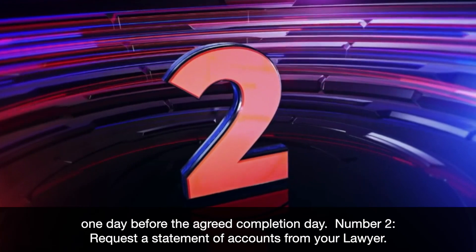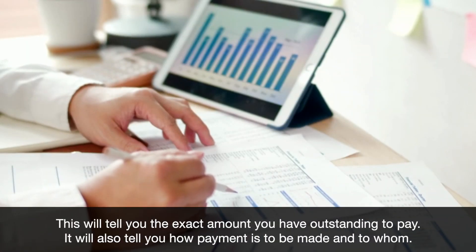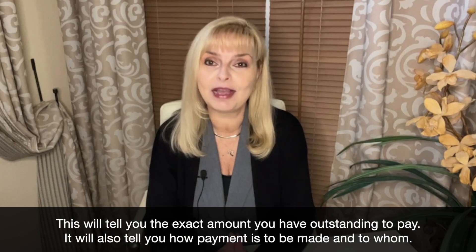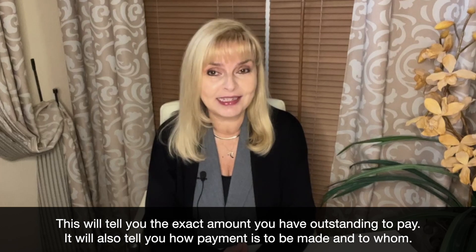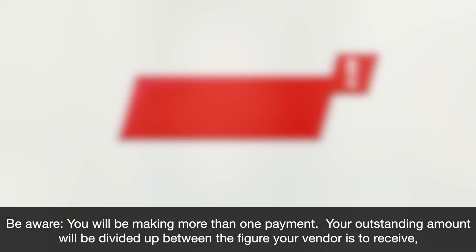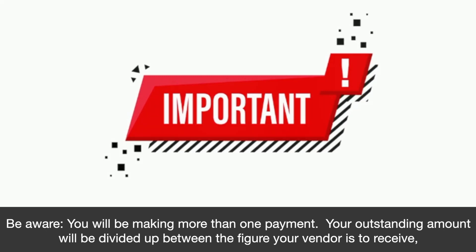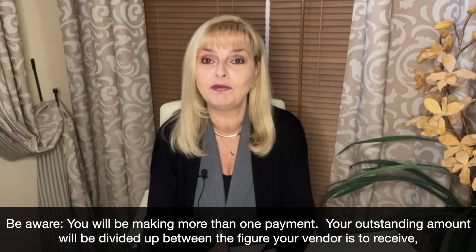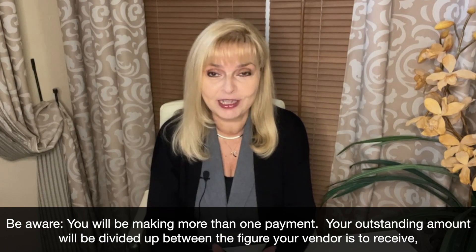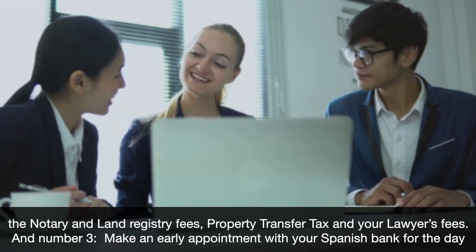Number two: request a statement of accounts from your lawyer. This will tell you the exact amount you have outstanding to pay. It will also tell you how payment is to be made and to whom. Be aware, you will be making more than one payment. Your outstanding amount will be divided up between the figure your vendor is to receive, the notary and land registry fees, property transfer tax, and your lawyer's fees.